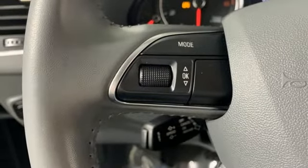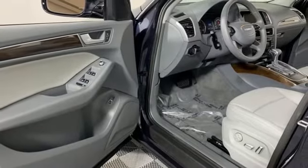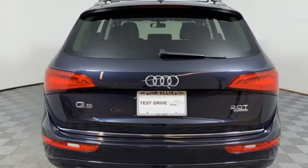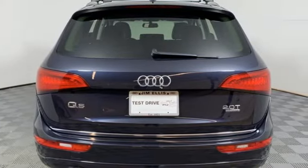Leather bucket seats and power heated mirrors. Motor Trend finds rougher stretches of road do little to upset the chassis, which has a fantastic mix of control and comfort.